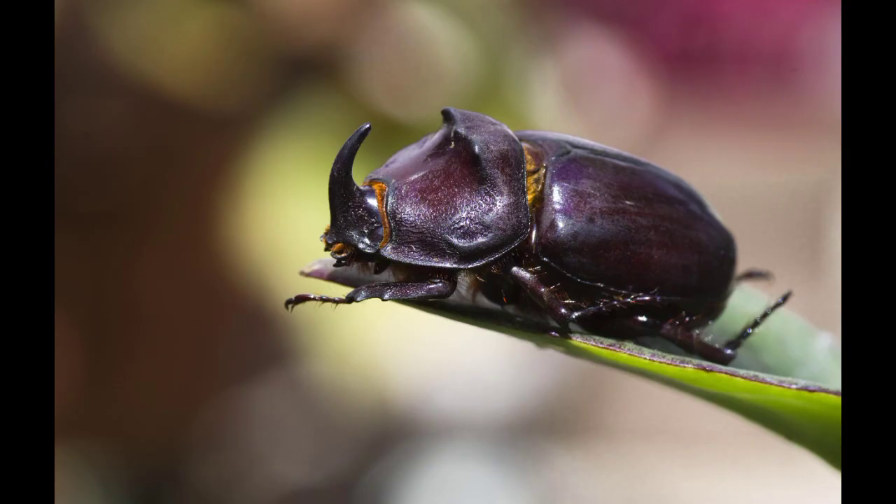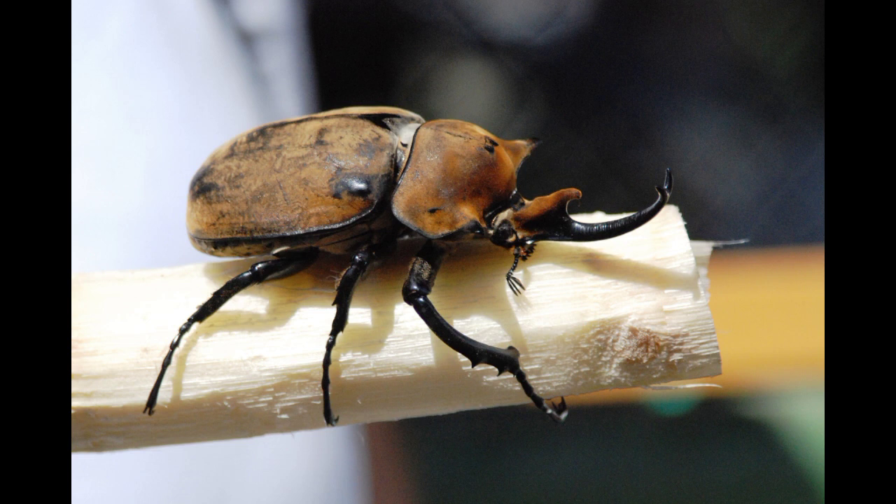Some species are known to lift up to 850 times their own weight. One way they use this strength is to dig themselves into leaf litter and soil to escape danger. They can grow up to 6 inches long, making them some of the largest beetles you could find. Rhino Beetles could be regarded as pests, but their numbers tend to be lower than other pests when pests first start to appear in your crops, and they tend to feed on dead wood anyway, so the trees are probably dying already.